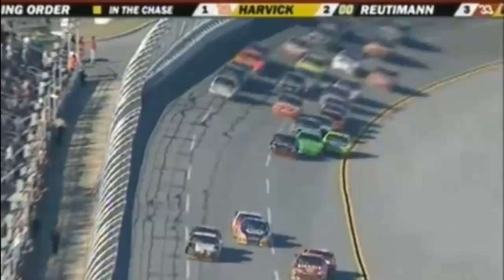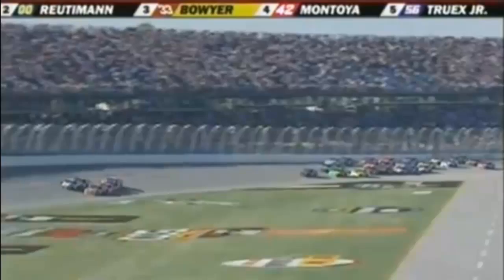Now you've got another duo hooked up — Martin Truex Jr. and Joey Logano. Here they come: three packs of two. Up front, Boyer and Montoya, but they're under pressure coming down to the white flag at Talladega Superspeedway. Four cars breaking away, racing side by side, coming back into the tri-oval. Clint Boyer trying to hold on to the lead. To the outside lane, Kevin Harvick with drafting help from David Reutimann — still side by side.